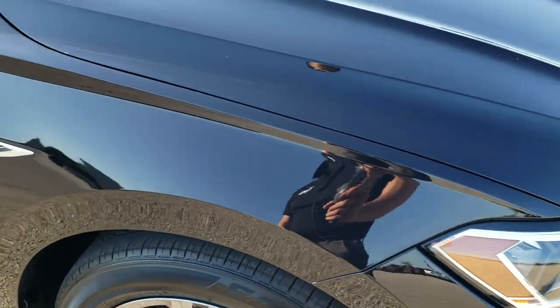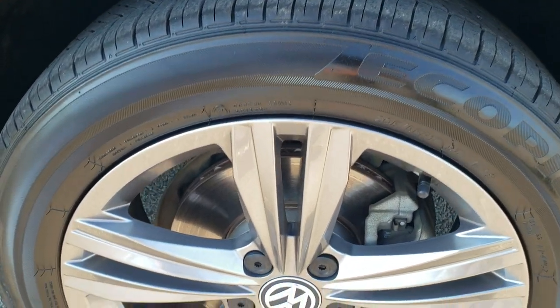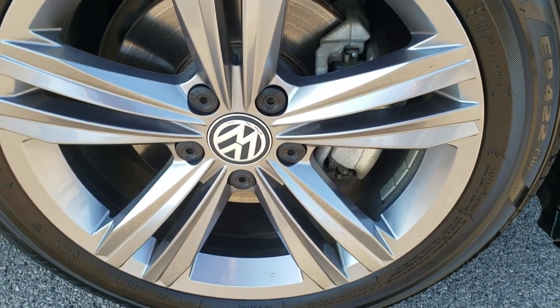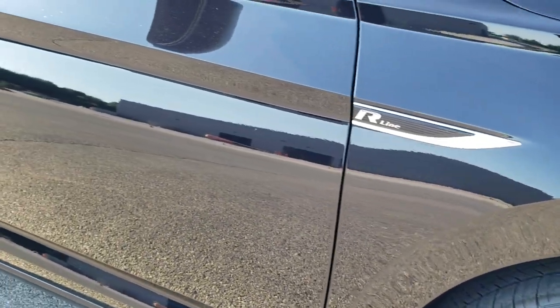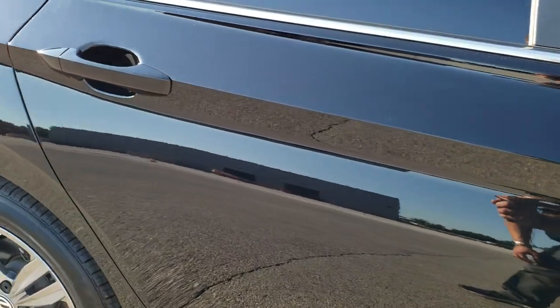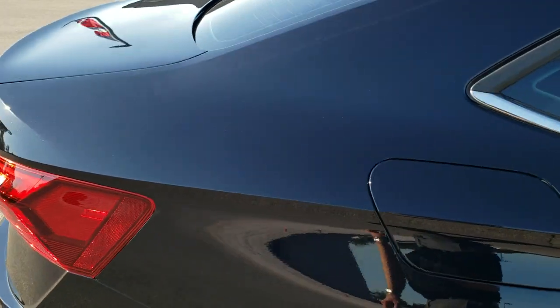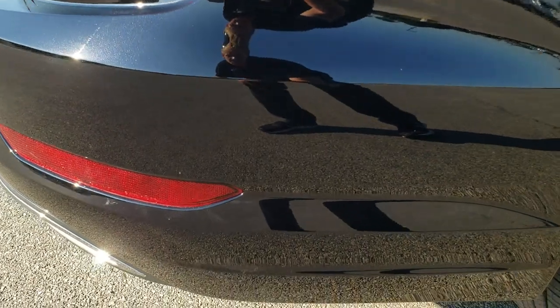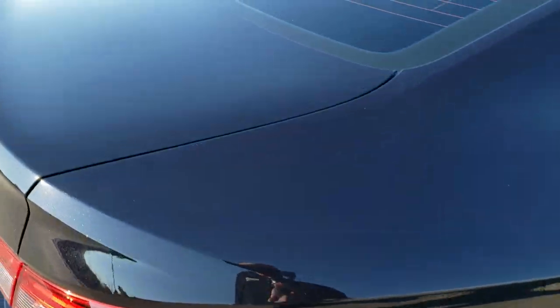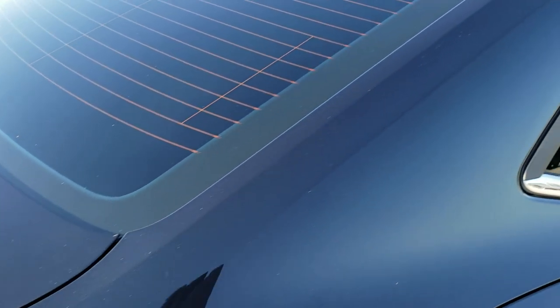The passenger side front fender is in great condition, and the passenger side rim has no scuffs or scrapes. As you go down this side of the car, take note of how clean the body is, how reflective and mirror-like that paint is. We take these HD videos so if you're far away or can't make the trip down but you're still interested in purchasing the car, you can see the car, hear the car, and have confidence in the vehicle before you even get here — so there are absolutely no surprises.